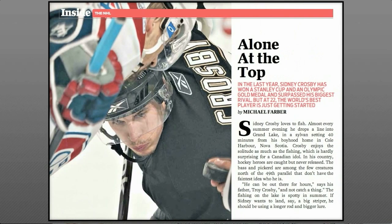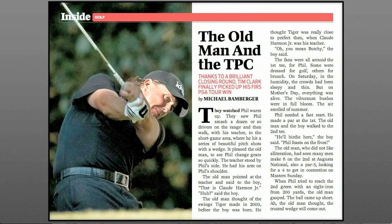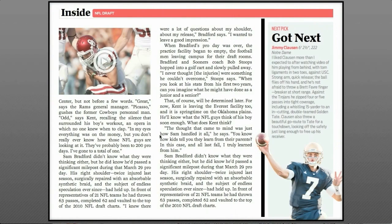And here's your hockey, and here's your golf, and here's the NFL, with highlights of course.